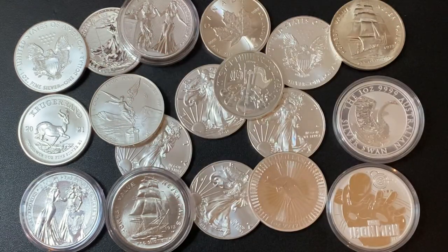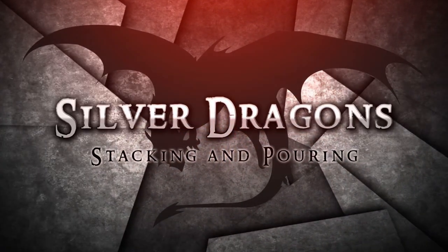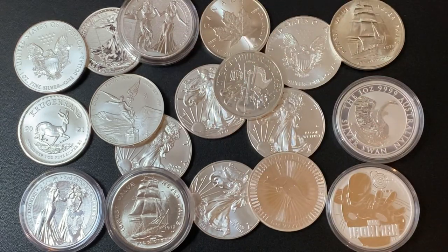What's up YouTube? Silver Dragons here, and in this video I'm super excited to announce my partnership with Modern Coin Mart. Thank you so much for watching. If you want to learn more about investing in precious metals, or if you just want to watch awesome videos about gold and silver, make sure to subscribe to my YouTube channel.